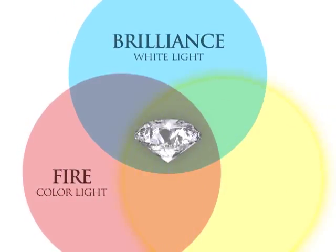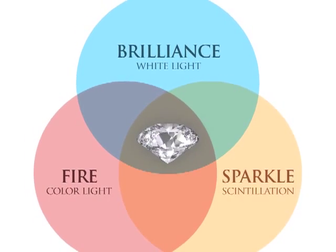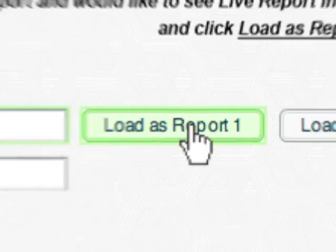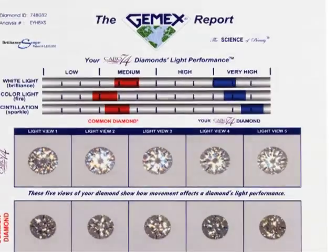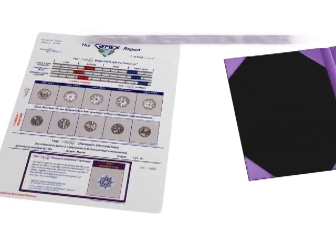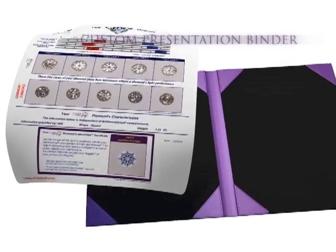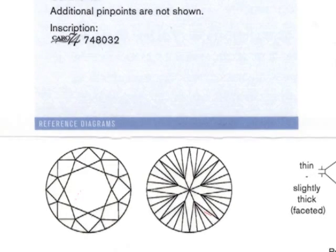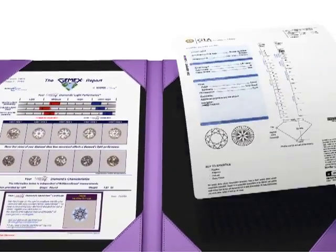The Brilliant Scope Analyzer measures a diamond's fire and sparkle, or scintillation. The test results for each Karo 74 Diamond are presented in an interactive report along with a hard copy inserted in a custom binder. The binder secures the GEMX report along with a Gemological Institute of America certificate verifying diamond color and clarity.